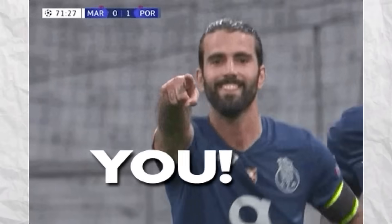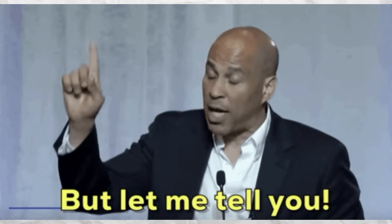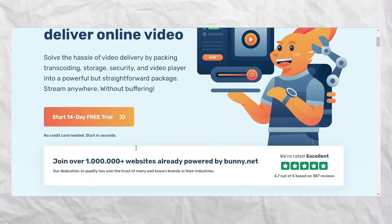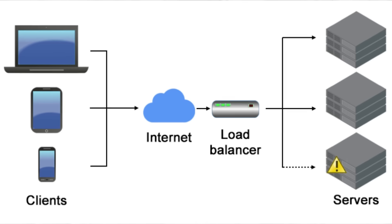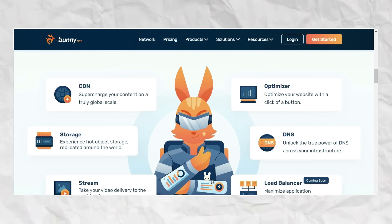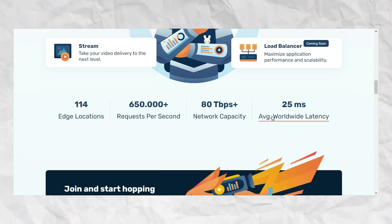You're probably thinking, another CDN provider — how is this one different? Well, let me tell you. BunnyCDN offers image optimization, video storage, video streaming, load balancer, DDoS protection, software distribution, and more. Their average worldwide latency is 27 milliseconds, which is insane.